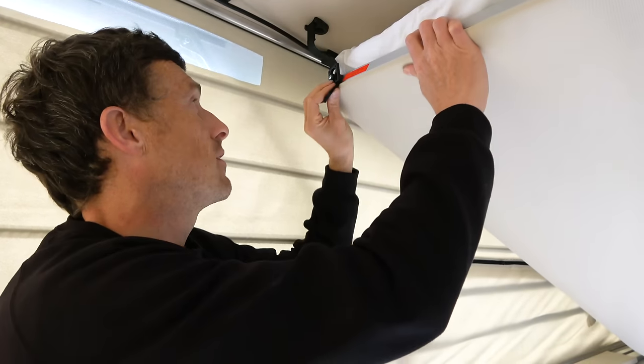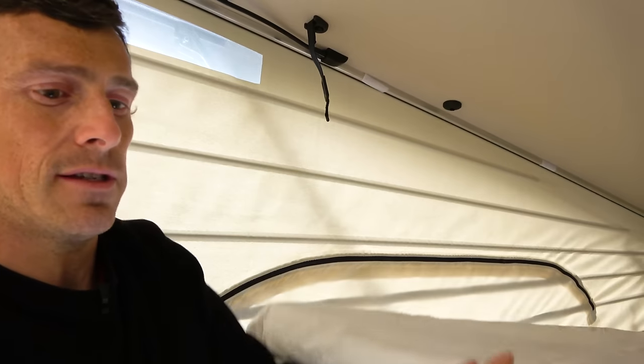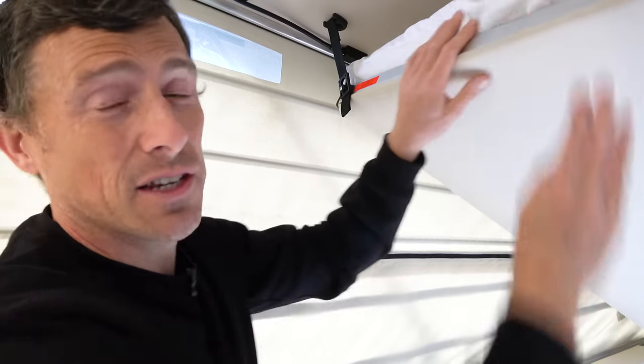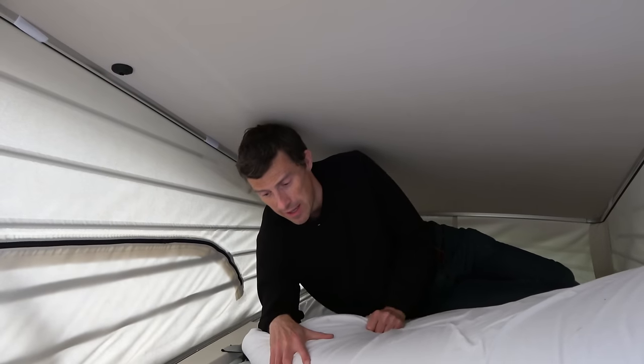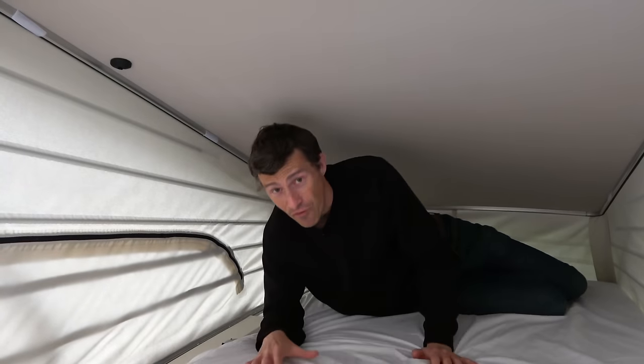To load the bed it's just a case of undoing the little clips on each side and down it goes. It's not quite as posh as the VW California - that has gas struts - but actually that's a really simple, quick solution that's not likely to break and won't cost much to fix if it does. The mattress is thin as they all are on campervans, but alongside the normal bed slats you have plastic springs that really do work. It's surprisingly comfortable.